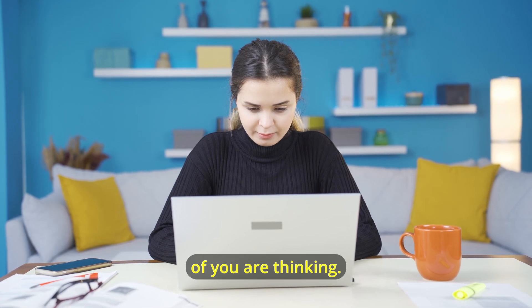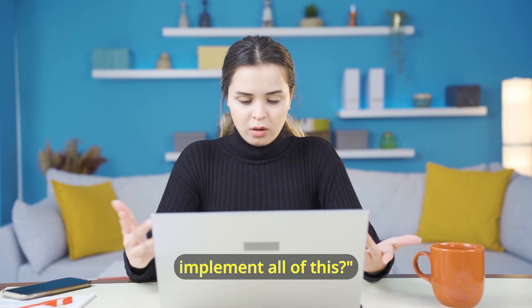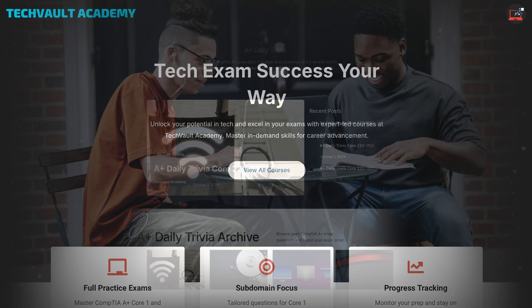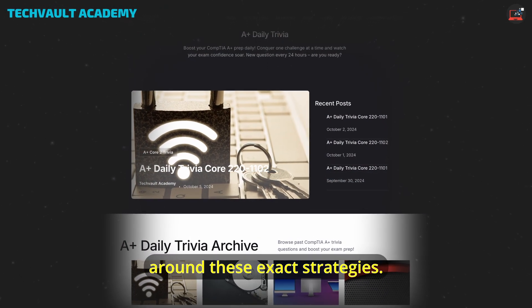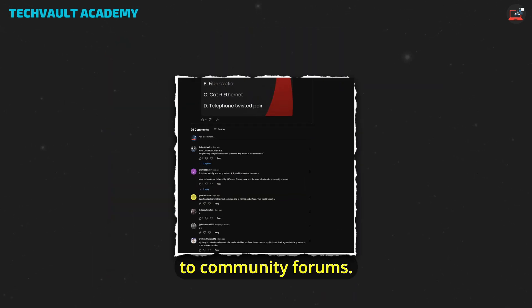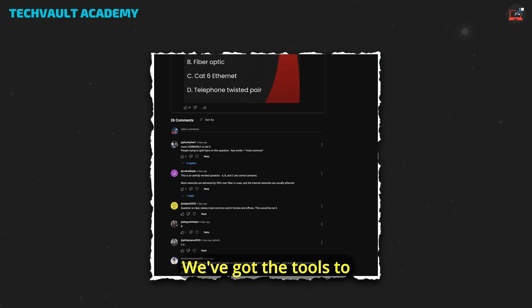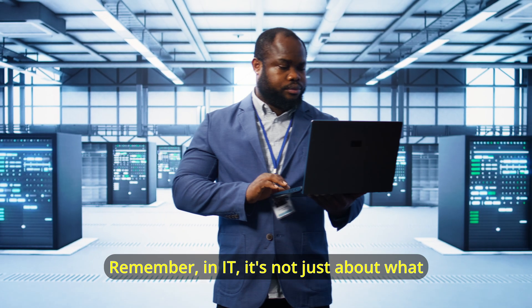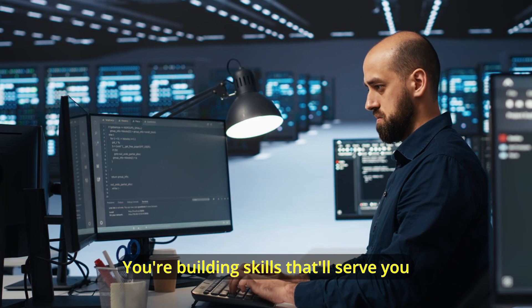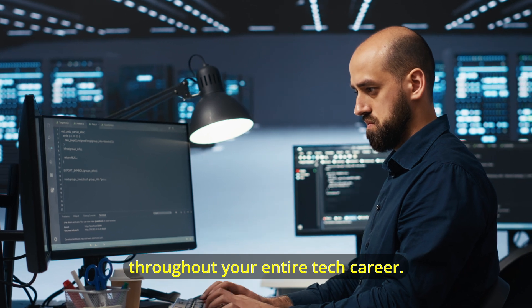Now, I know what some of you are thinking: this sounds great, but how do I actually implement all of this? That's where Tech Vault Academy comes in. We've built our platform around these exact strategies — from objectives-aligned study plans to community forums. We've got the tools to put these hacks into action. Remember, in IT, it's not just about what you know; it's about how you learn and adapt. Master these study hacks, and you're not just preparing for an exam — you're building skills that'll serve you throughout your entire tech career.